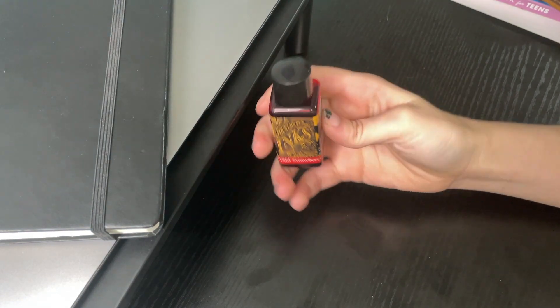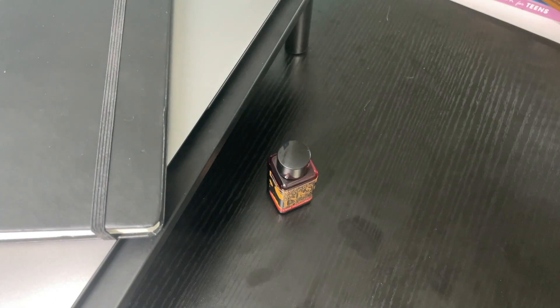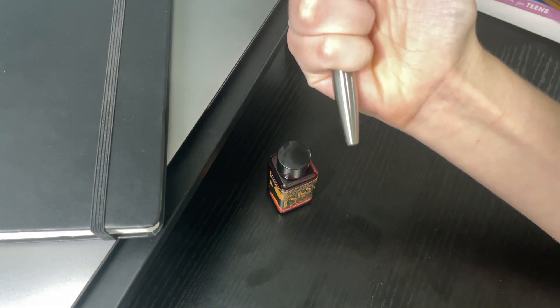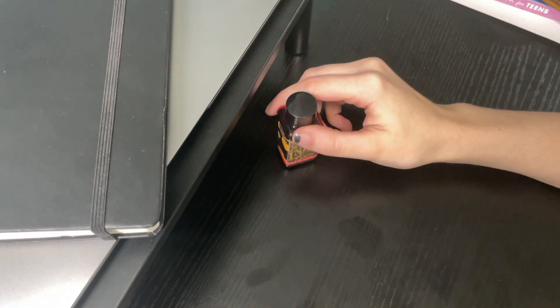I don't use red inks as much as I would like. I wish I used them more, at least when it comes to fountain pens. My main everyday pen has a red refill in it — I'm covering my name, that's why I'm holding it weird. So yeah, Diamine Wild Strawberry. That's all there is to it.